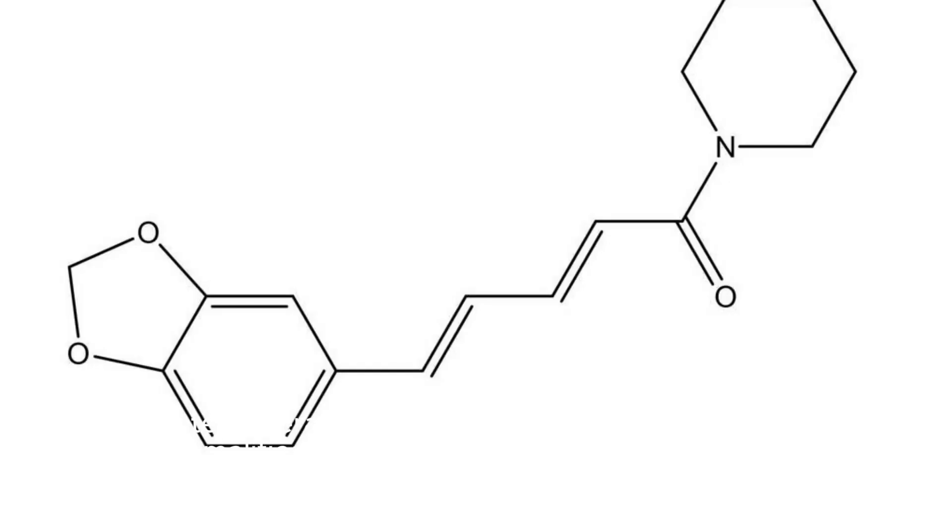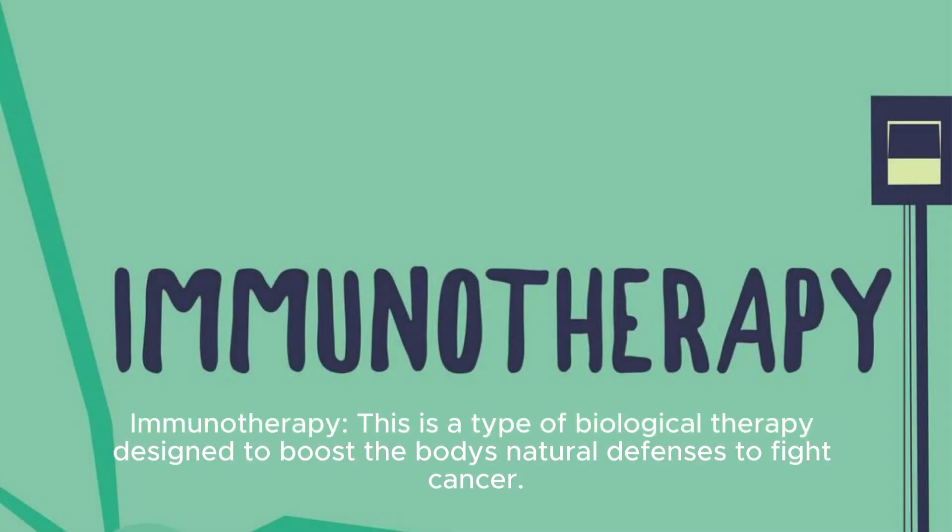Targeted therapy drugs work by targeting the abnormalities in the affected cells, thereby killing the cancerous cells. Erlotinib is an example of a targeted therapy drug. Immunotherapy is a type of biological therapy designed to boost the body's natural defenses to fight cancer.